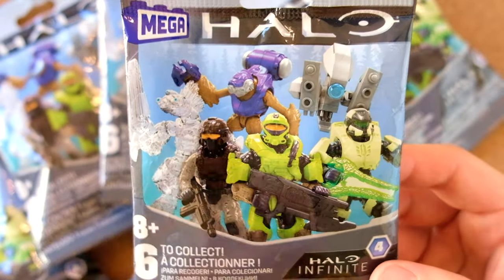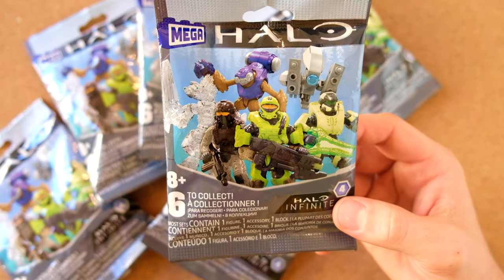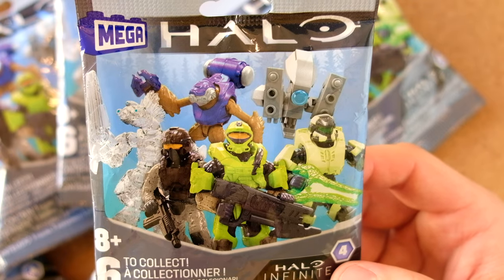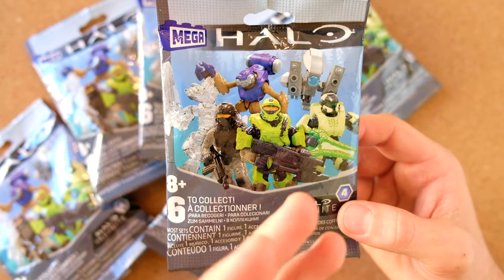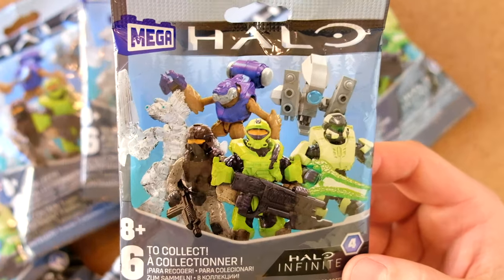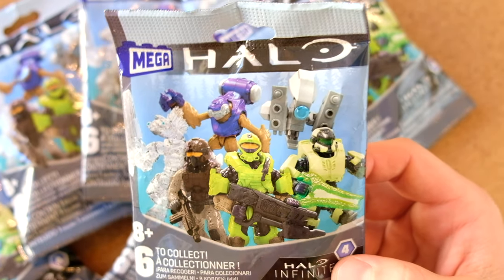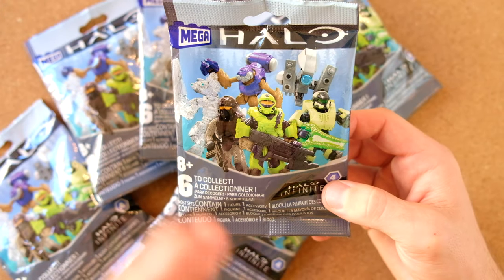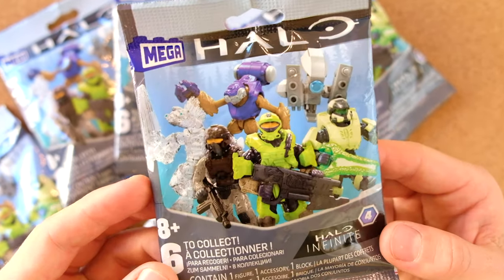I've got a lot of good things to say and a couple of bad things about this series. I will address immediately — yes, we are down from eight figures to six. I think that's a big mistake. We wait six months for each blind bag series, so I think there should be a lot more than six figures.